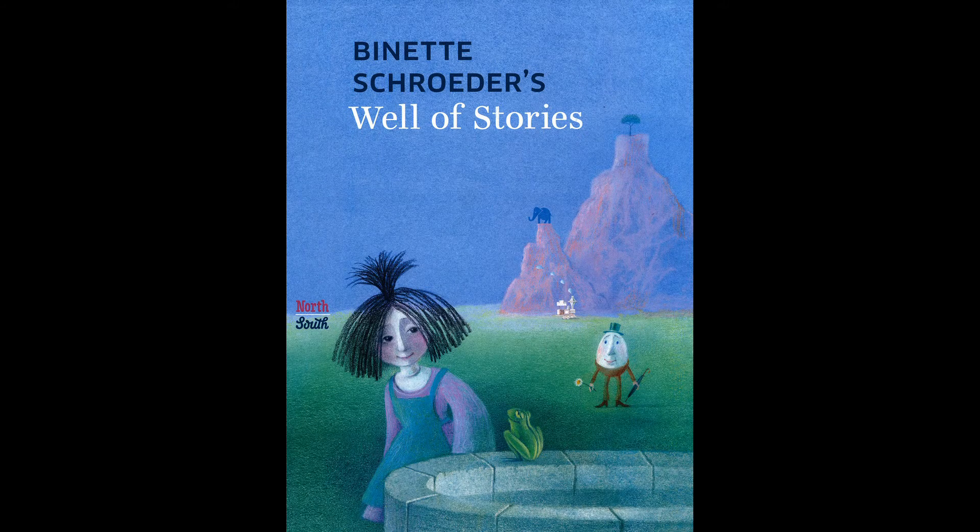The stories include things like the Frog Prince, Laura, and Crocodile Crocodile, which are some you're probably familiar with. The illustrations are beautiful and simple. I see what looks like a little Humpty Dumpty in here. Anyway, that is Binette Schroeder's Well of Stories.